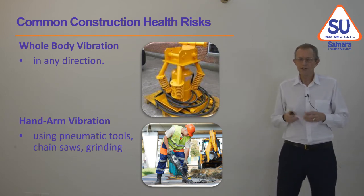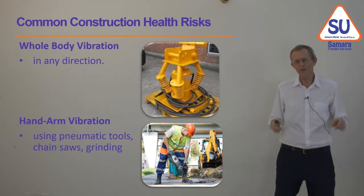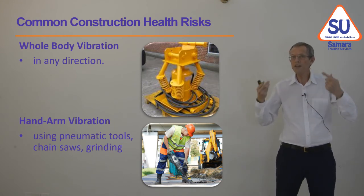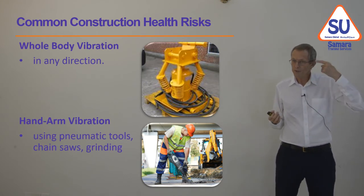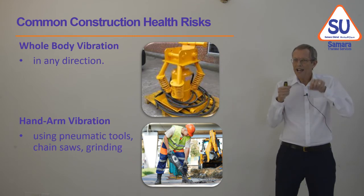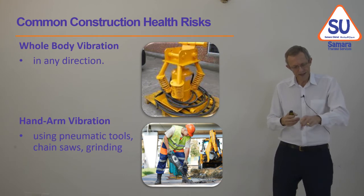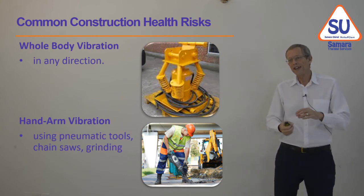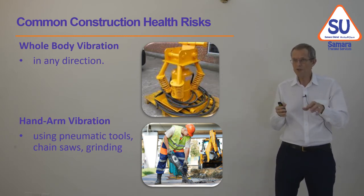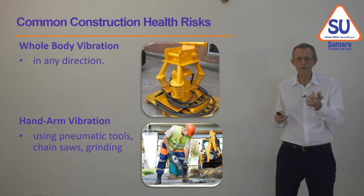Vibration splits into two parts. Whole-body vibration is where you're on a vehicle on a bad road and your whole body is being vibrated — this can eventually lead to mental confusion, back pain, or feeling sick. Hand-arm vibration is where you're using a tool and vibration comes through your hands and arms, which can badly damage your hands, arms, and joints. In the long term, exposing someone to vibration over a long period will cause them to lose muscle control.